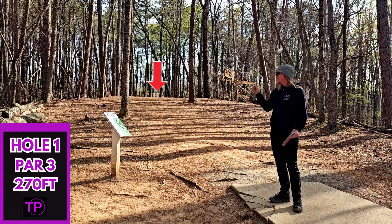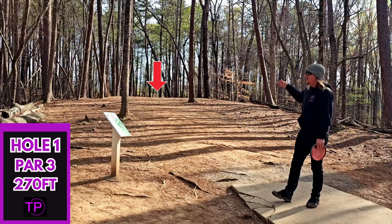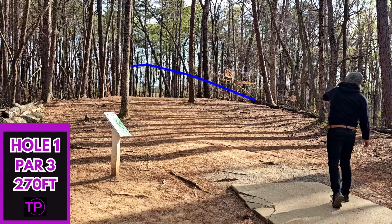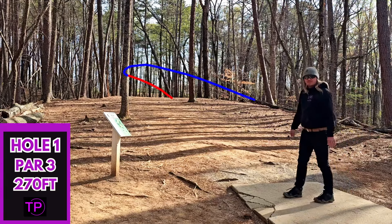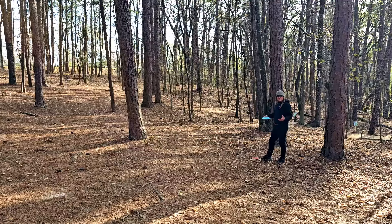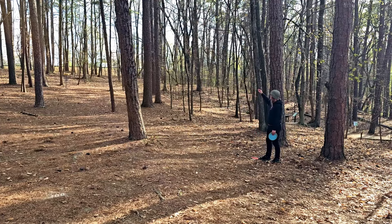We're starting off with a nice and simple 270-foot dead straight shot — pretty good warm-up hole. We are going to full send our Envy. Not the start we were looking for, but let's see if we can start off with a long putt. After our lackluster start, I'm guessing we still have probably 85, 90 feet — a really long putt, slightly uphill for the two.